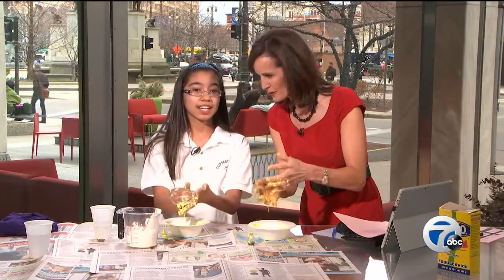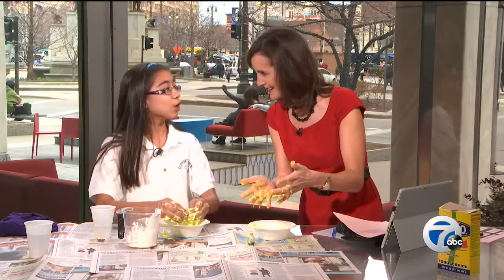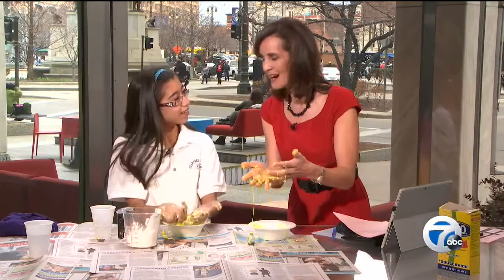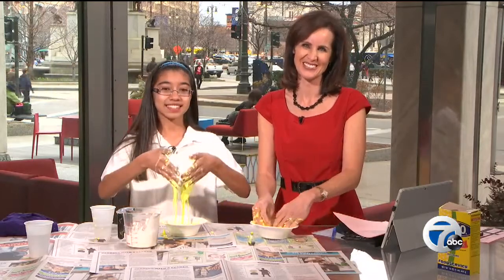Can you tell me what elephant toothpaste really is? It's a fountain of foam — you can make it colored and it just explodes out of a bottle. Thank you, Litzy, for everything. More on our website. I hope you have a wonderful day, everyone. We'll see you again today on Action News at 5. Have a good one.